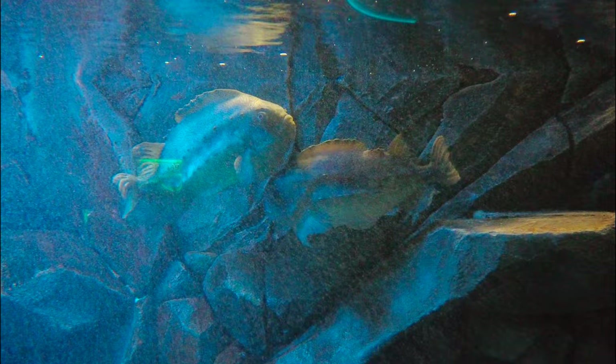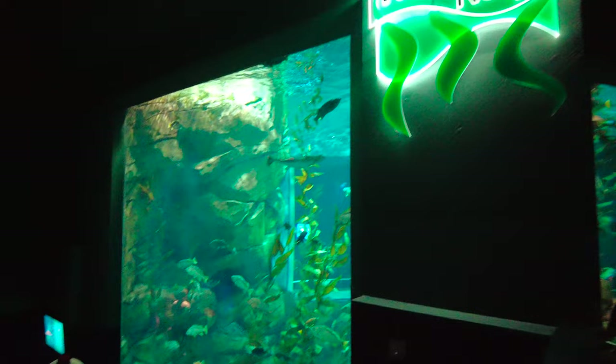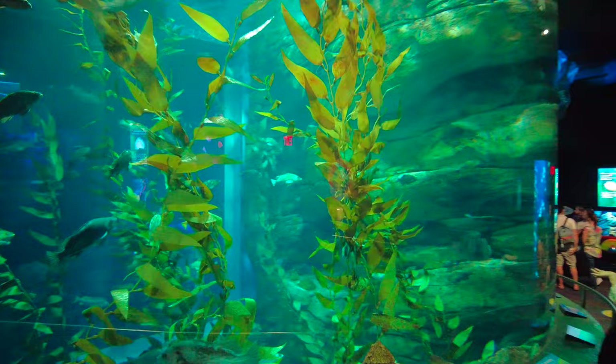These guys over here are lumpfish — it says they can grow as large as a basketball, and they are pretty lumpy. Let's check out the Pacific kelp. There's a big floor-to-ceiling aquarium here, about 25 to 30 feet tall maybe, with all kinds of fish to explore in here.